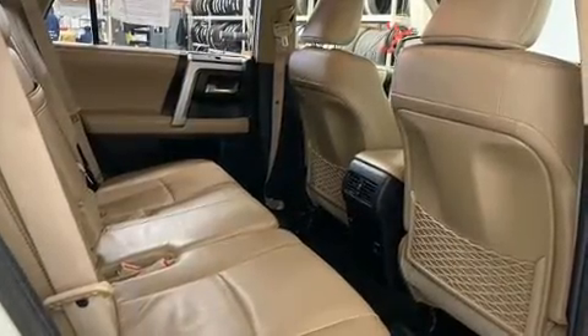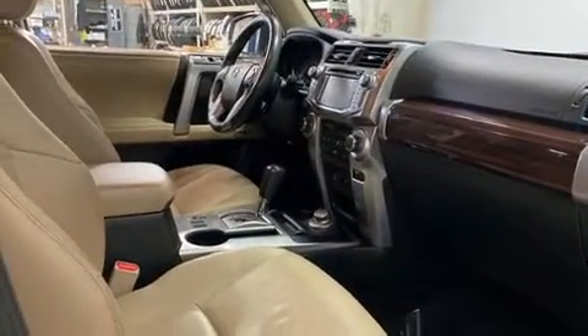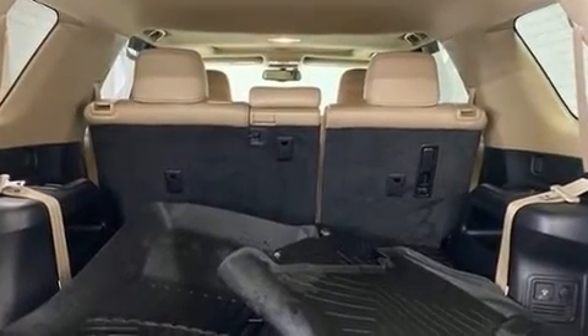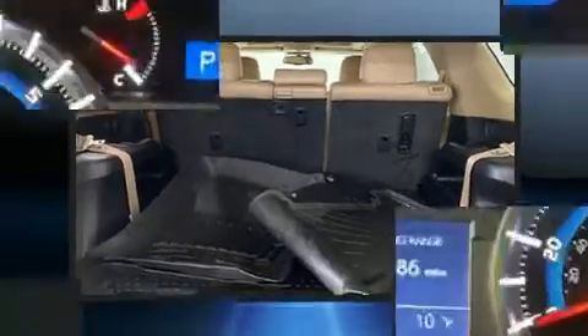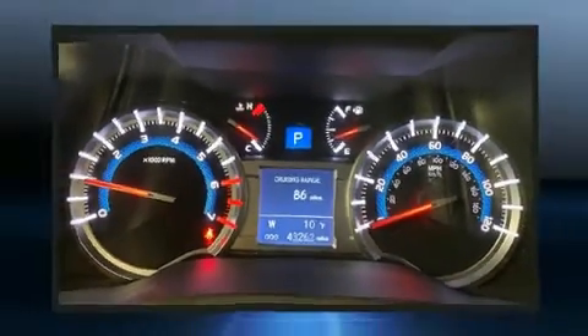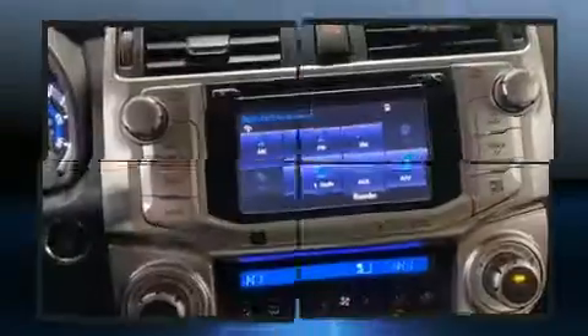Toyota ensures the safety and security of its passengers with equipment such as dual front impact airbags with occupant sensing airbag, brake assist, anti-whiplash front head restraint, a panic alarm, and four-wheel disc brakes with ABS. With electronic stability control supplementing mechanical systems, you'll maintain precise command of the roadway.